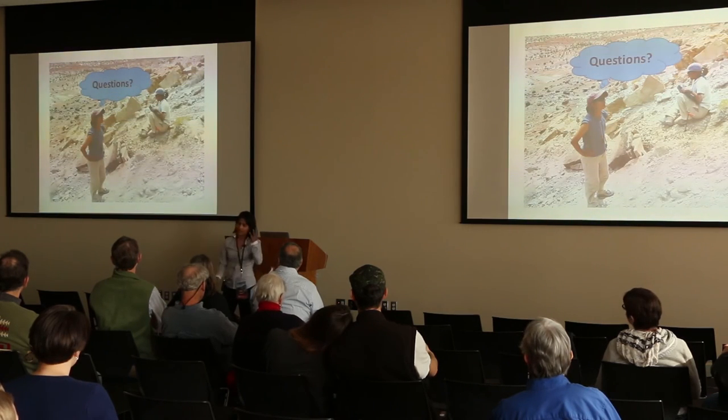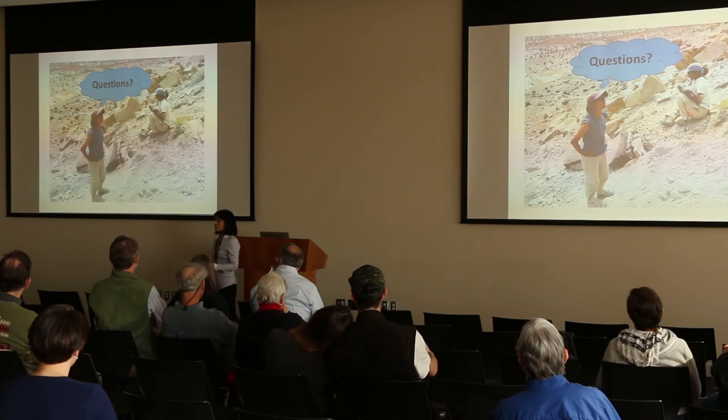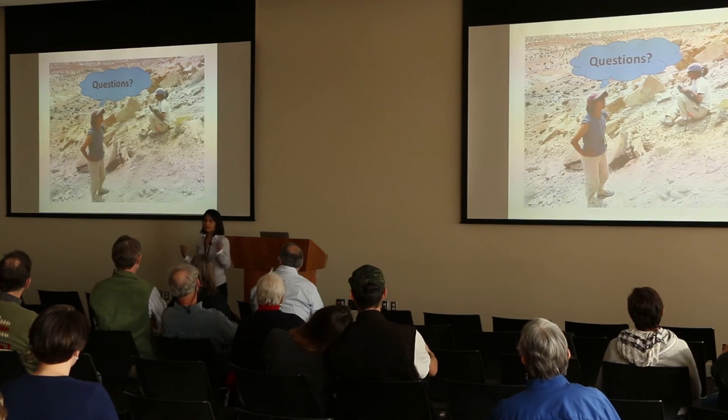I forgot to add acknowledgements, but I have to thank all of the institutions that donated materials to my study — the Utah Museum, Denver Museum, CEU Museum, Oklahoma Museum — and my students who helped run some of my samples, and all of you for being here and the organizers of DinoFest. Any questions?